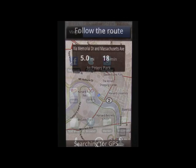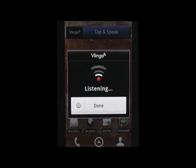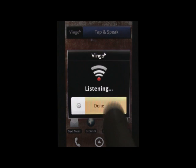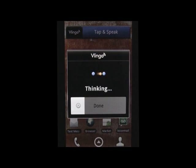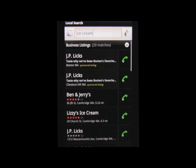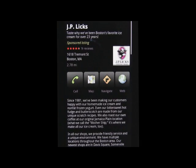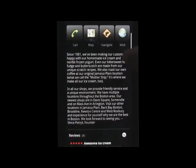Sometimes you know what you want but not where to find it. Find ice cream. Vlingo can help you out by pulling up a list of nearby businesses. Simply click on one of the listings and you'll be given a list of rich reviews to help you make your decision.